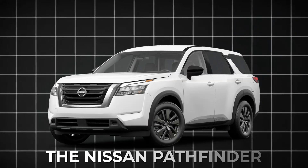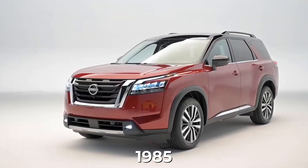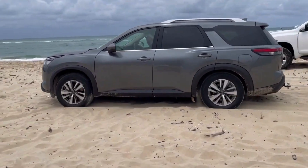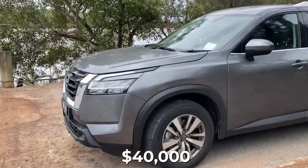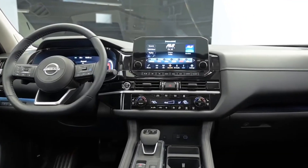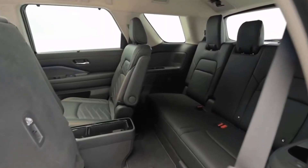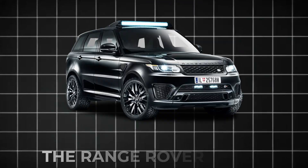Number 13: the Nissan Pathfinder. This SUV has been around since 1985 and is a great pick for families who love adventure. It's got standard towing capabilities and can handle off-road adventures like a champ. Starting at $40,000, the Pathfinder seats seven people and comes in five different trim levels. The SL four-wheel drive style is super popular. It's got a 3.5-liter V6 engine and three rows of seats, perfect for big families.